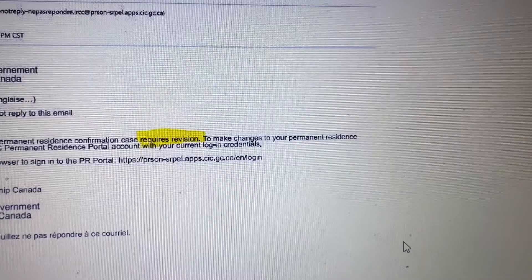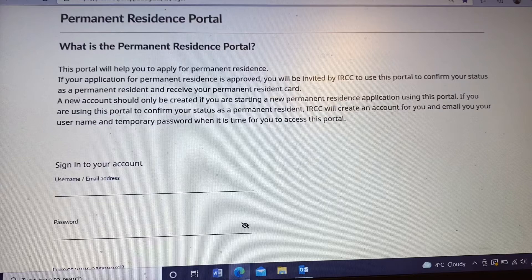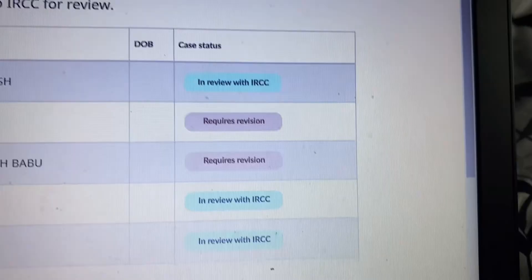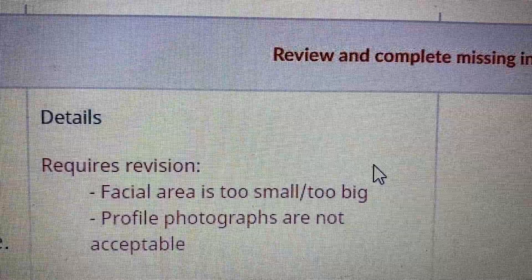Here is the email which I received. It says 'requires revision.' I logged into the PR portal to check the case status and it shows 'requires revision.' I clicked on that and went to the photo section. Here we can see the details — it says requires revision because the facial area is too small or too big, and profile photographs are not acceptable.